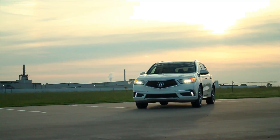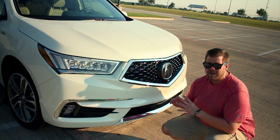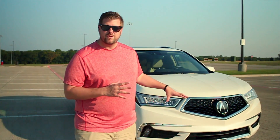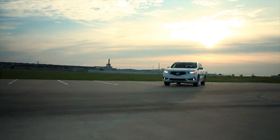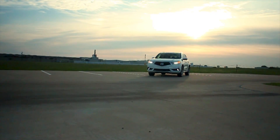The new diamond pentagon grille and jeweled headlights make for a beautiful and refined look to this exterior. Many people I ran into during my week with this MDX didn't ever assume that it was an Acura, but always assumed it was something like a Mercedes or something a lot more high-end. They couldn't quite put their finger on it, but they knew it was a nice luxury vehicle. And when I told them it was an Acura, it was always a shock.